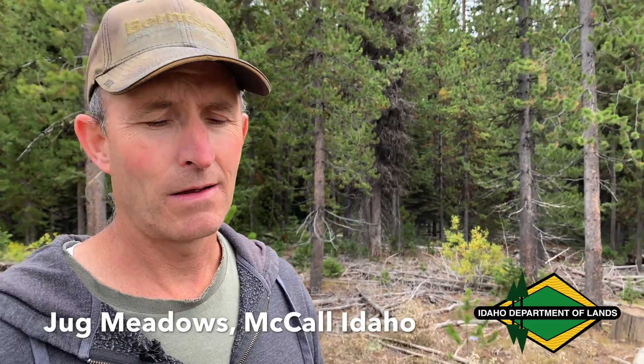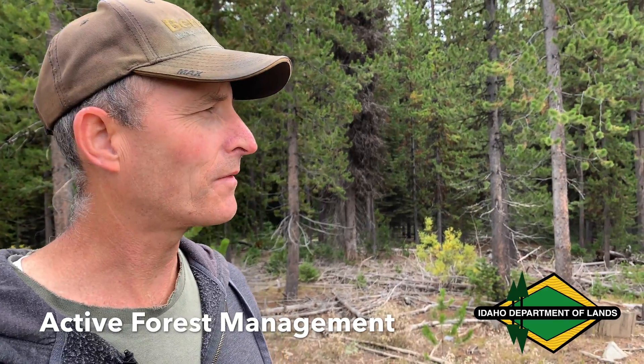This is the Jug Meadows area on state endowment land in Valley County near McCall, Idaho. This area is a very active forest management area for us.